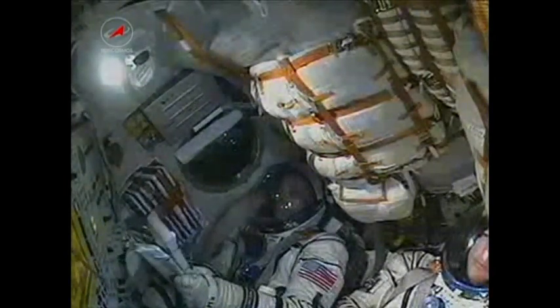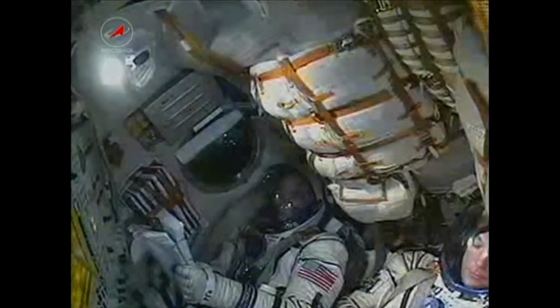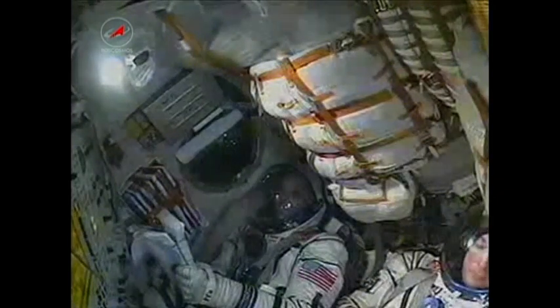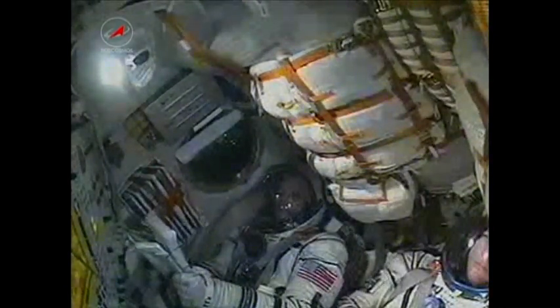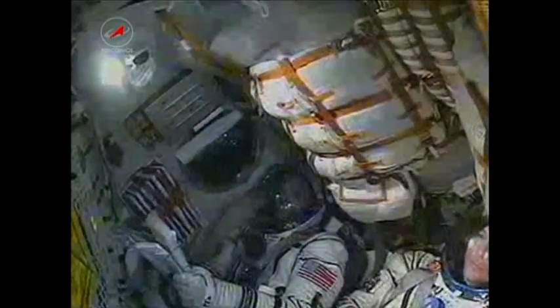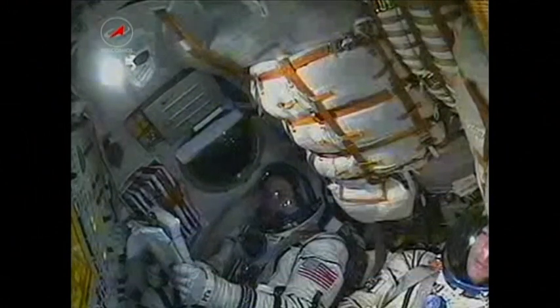Four minutes and 20 seconds into the flight, as you hear everything continuing to go well. 270 seconds in flight — nominal flight. Now the separation of the second stage. Yes, we can feel that. We have separation of the second stage.